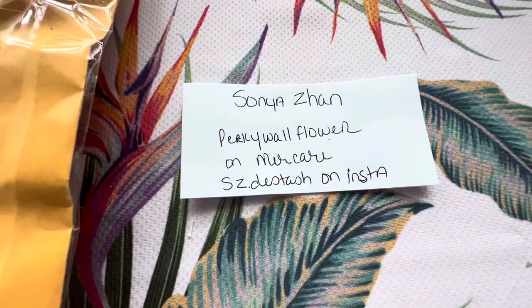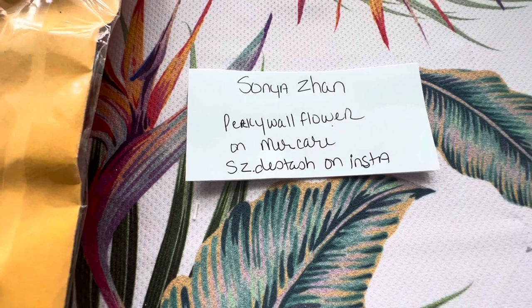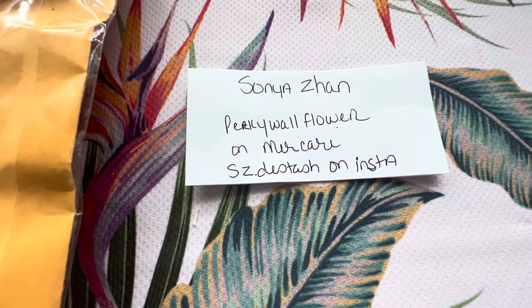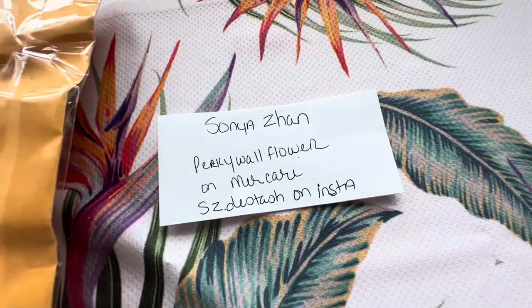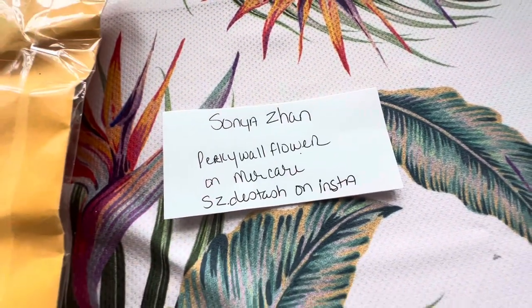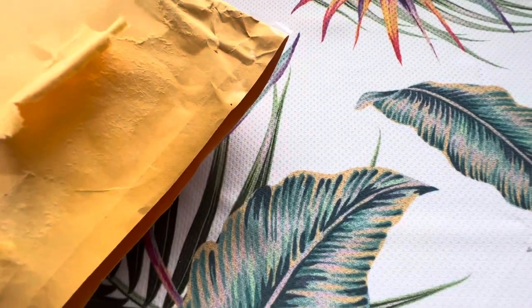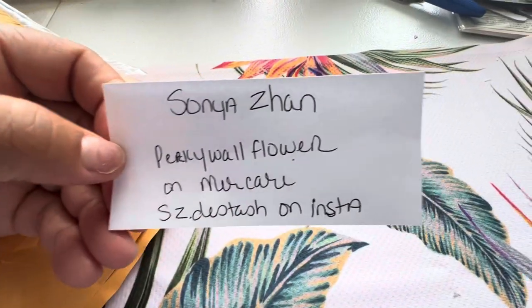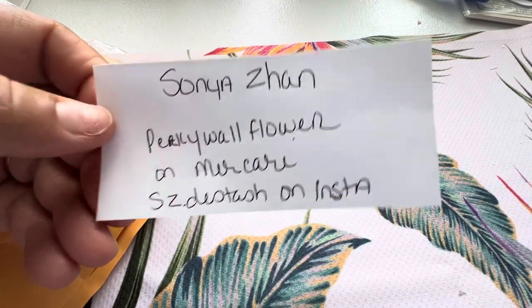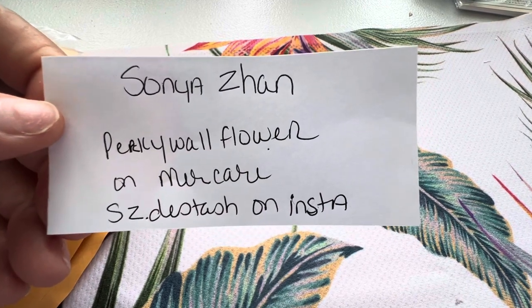Sonia is so cool. This is her contact information — she is Perky Wallflower on Macari and she is SZD Stash on Insta. She was so cool to allow me to put this binder on reserve. I have worked with Sonia a few times and I'm shouting her out because she's moving to the ATL, which is where I live, and we need to help her get her funds up. She has some of the best things — go check her out.